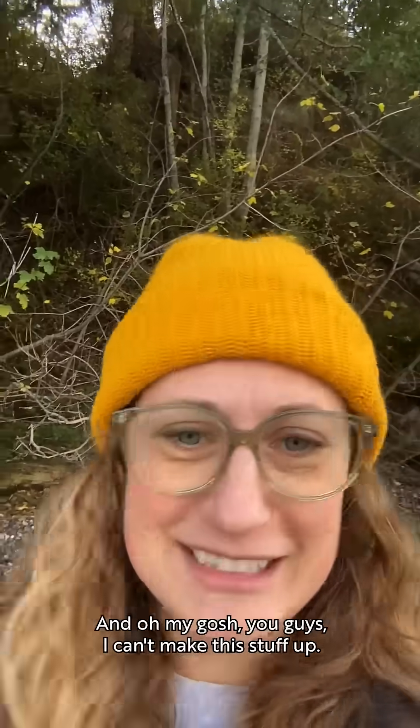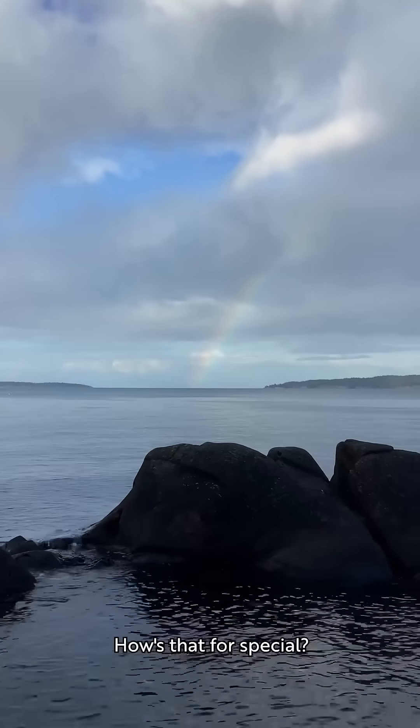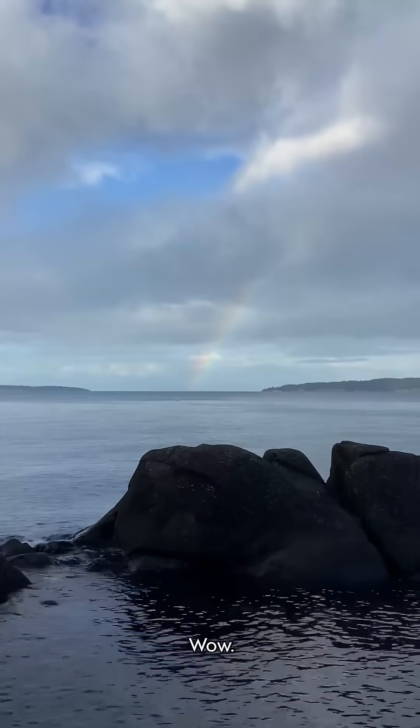Oh my gosh, you guys, I can't make this stuff up — there's a rainbow! Hold on. How's that for special?